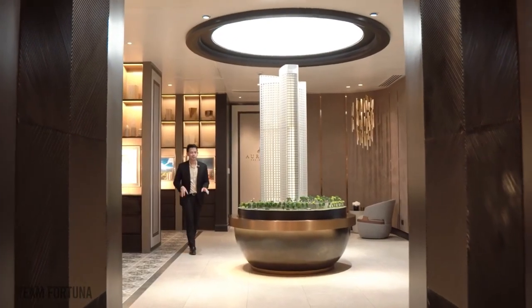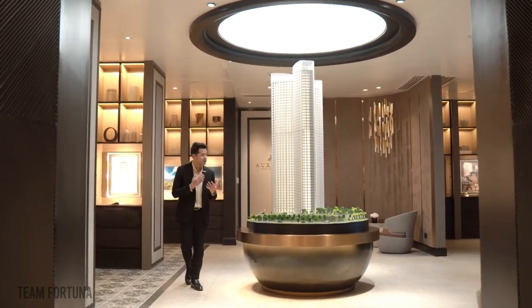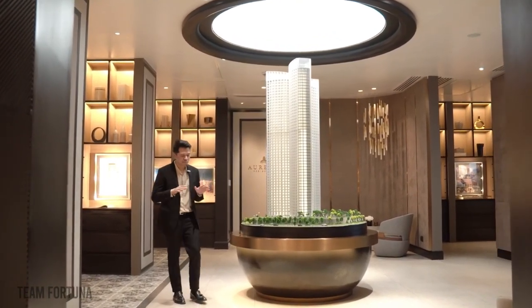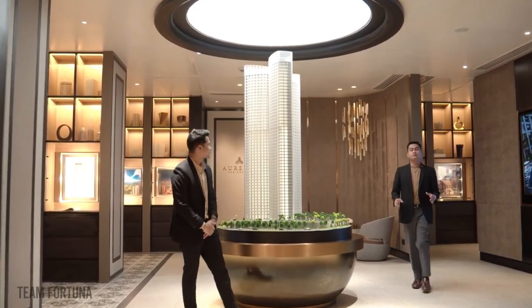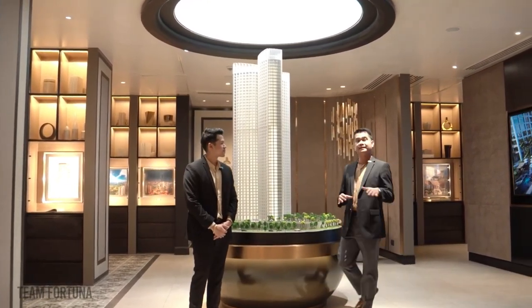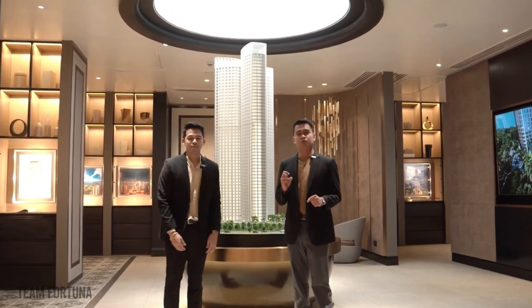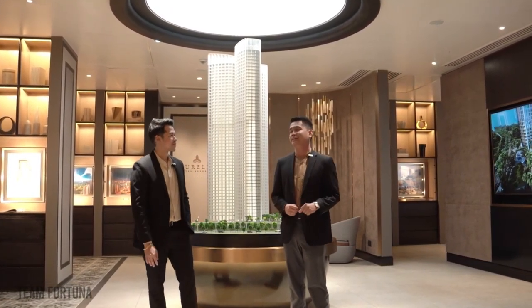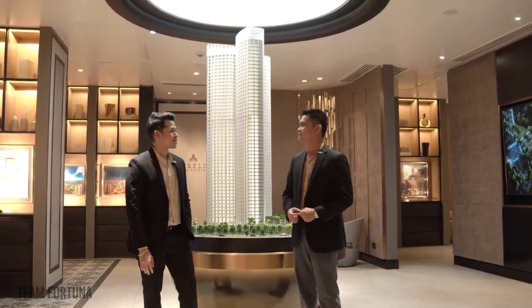This is the tower scale model with its prime location in BGC. Aurelia Residences offer natural light, air ventilation, and panoramic views on all sides of the building. With a total of 285 bespoke residences and with only 2 units per wing, you're going to have utmost privacy living here in Aurelia. Each unit will have its own private lobby.